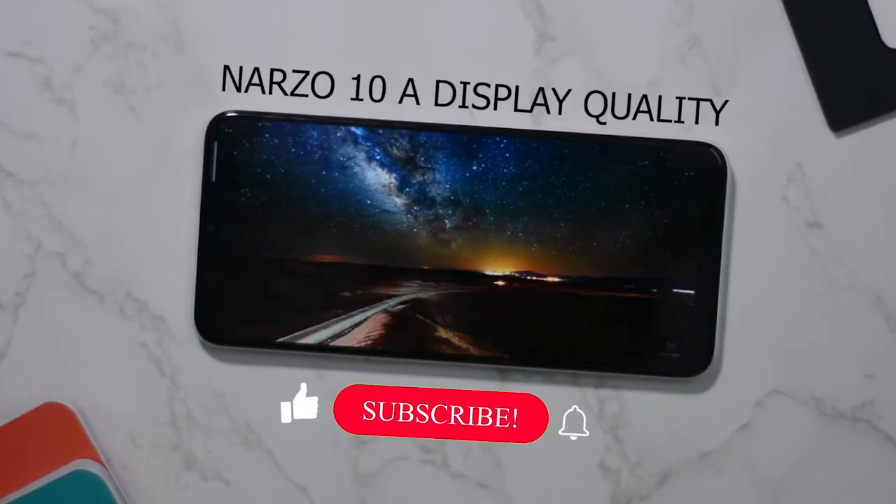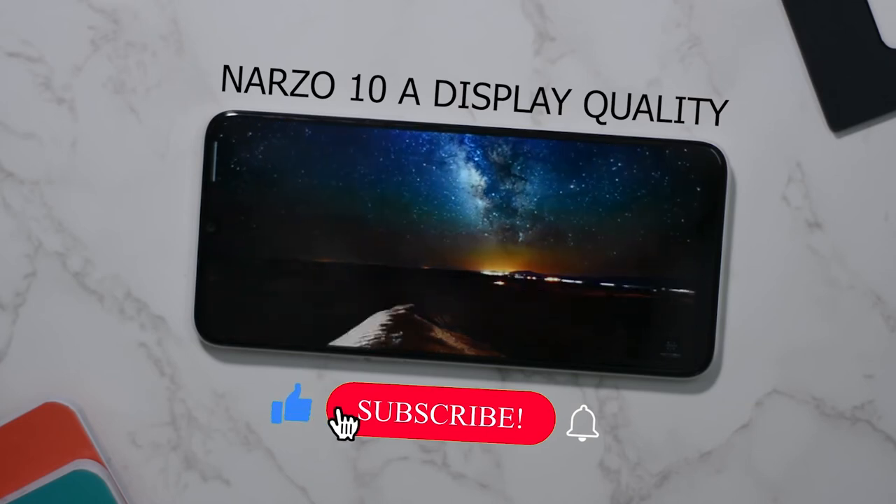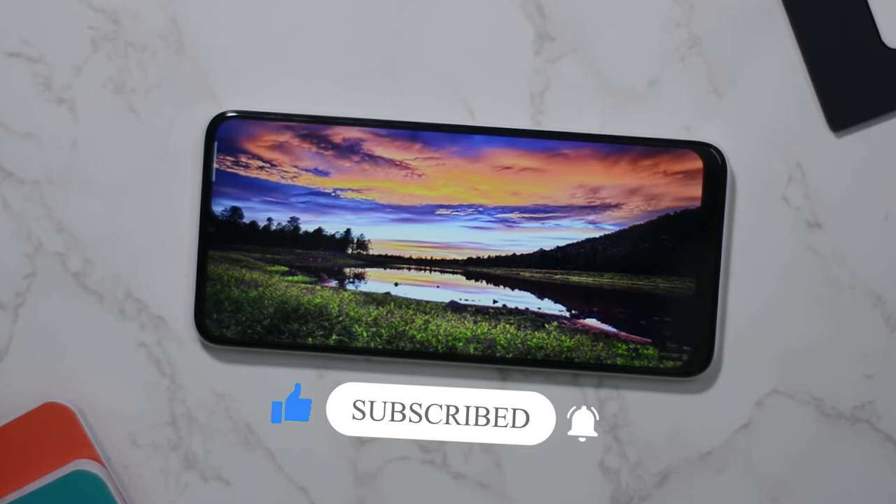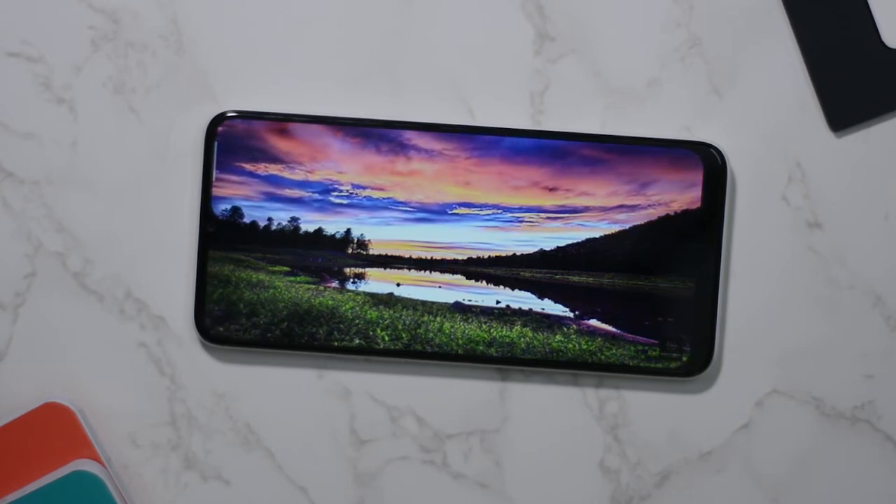It has a 6.5-inch HD+ IPS LCD display with a small notch. You can see the display quality — it's a great display for a budget smartphone.